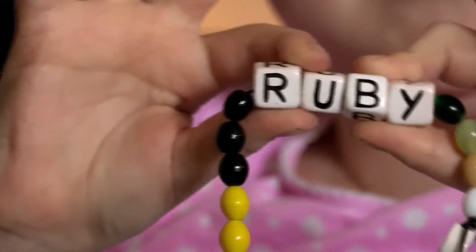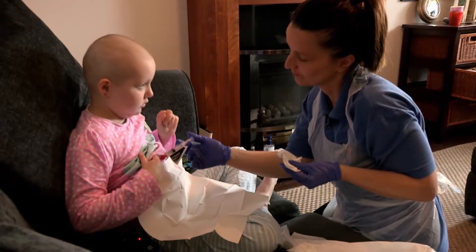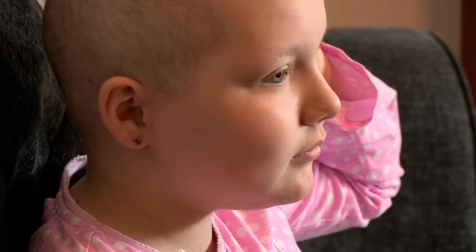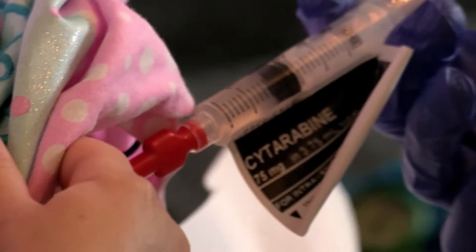Ruby has leukemia, a type of cancer which means she has too many white blood cells. Last time we saw Ruby having a treatment called chemotherapy at home. Chemotherapy is a medicine which kills cancer cells.